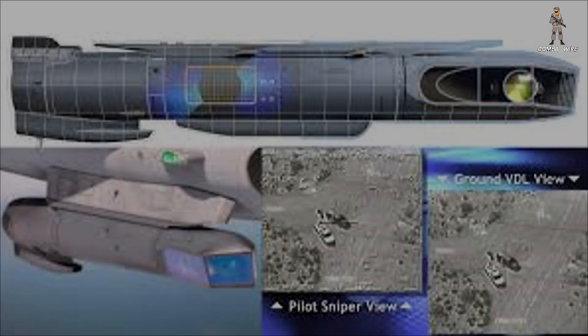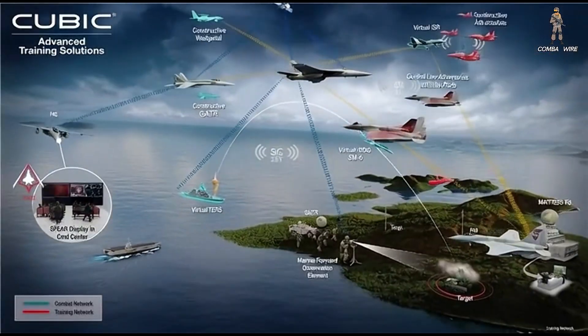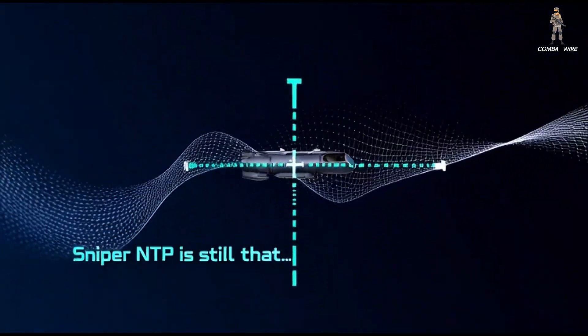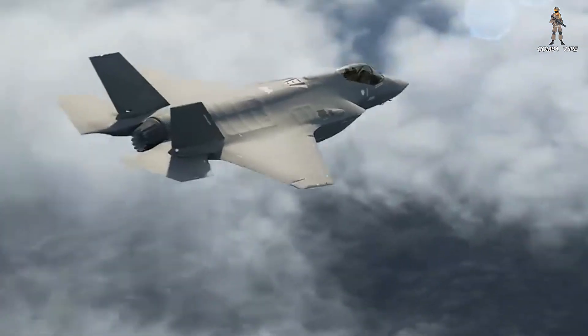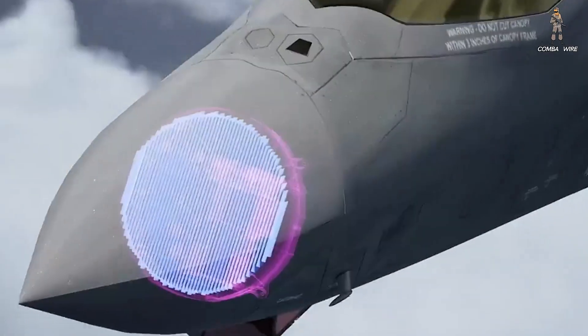Those are likely the antenna arrays, enabling this pod to connect to fighters, drones, ground stations, command hubs, and even naval assets. The F-35 is the floating gold mine of battlefield data — radar tracks, SIGINT, targeting coordinates, electronic signatures, the works.